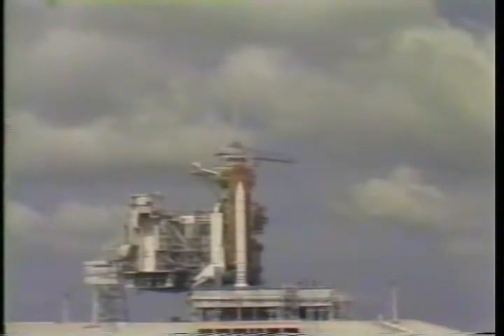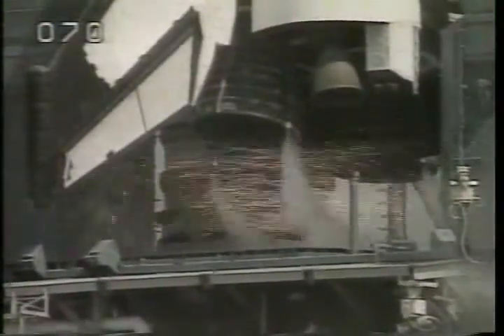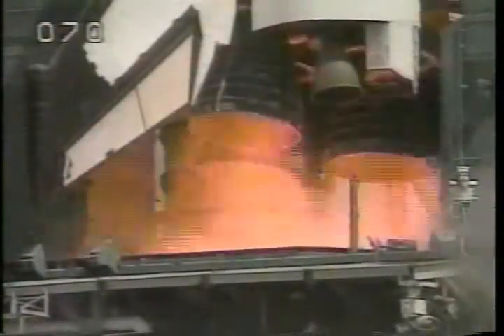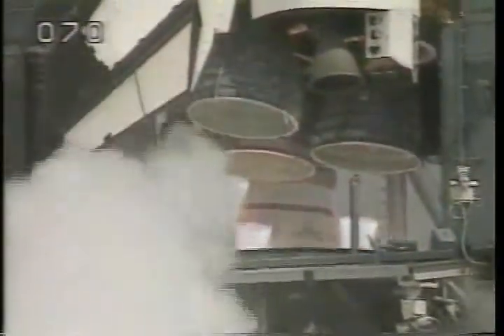T-minus 15, coming up on a go for main engine start. 12, 11, 10, T-minus 9, 8, 7, 6, 5, 4, 3, 2, 1.